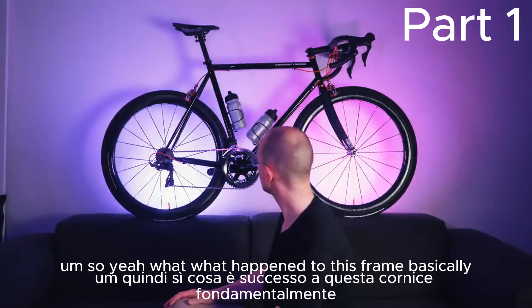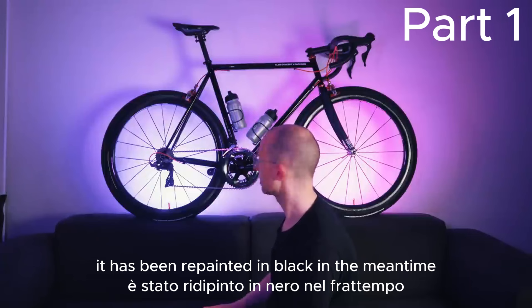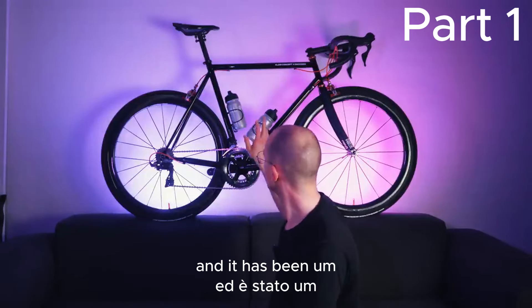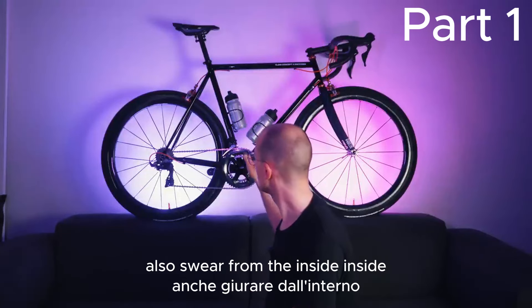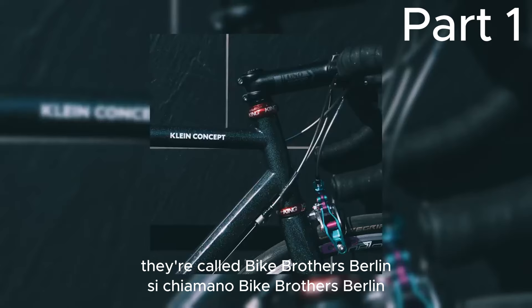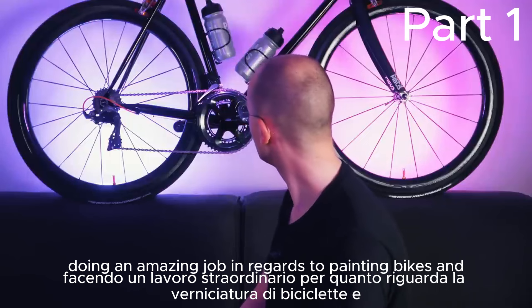So what happened to this frame? The color has been stripped and it has been repainted in black. In the meantime, a bunch of corrosion has been removed and it has been protected with some rust and corrosion protection, also from the inside. The same guys who painted this bike are the ones that did the disco frame — they're called Bike Brothers Berlin, doing an amazing job in regards to painting bikes.